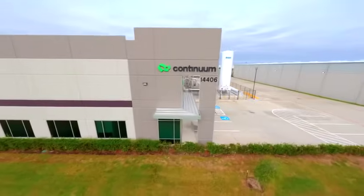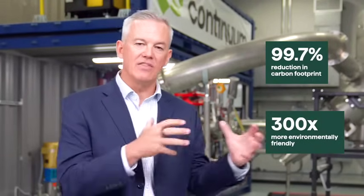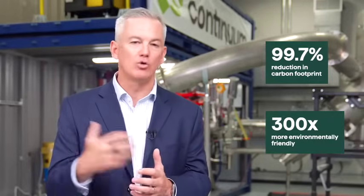Since we're located in Houston, which is sort of the Silicon Valley of sustainability, we have the ability to use the best gas and the best power — both of which create a zero carbon footprint contribution towards our process.